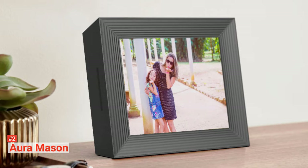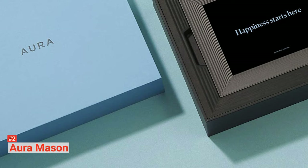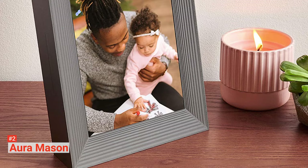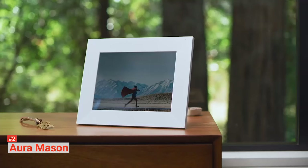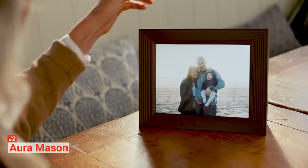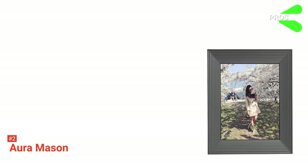Moreover, its ambient light sensor adjusts the pictures to their perfect brightness according to the room, so you can see the depths of their colors and their exquisite details. Sadly, Aura doesn't have slots for SD cards and USB sticks. The only way you can put your photos in the device is through cloud apps, specifically iCloud and Google Photos. But to make up for it, you can enjoy unlimited storage. You can even send over 100,000 photos from your phone to any digital picture frame in your Aura network using the Aura app. Another feature you might miss is the touchscreen, but this is okay — it means you won't have to worry about finger smudges. Besides, you can still operate the device using its two touch bars located on the top and side of the model.